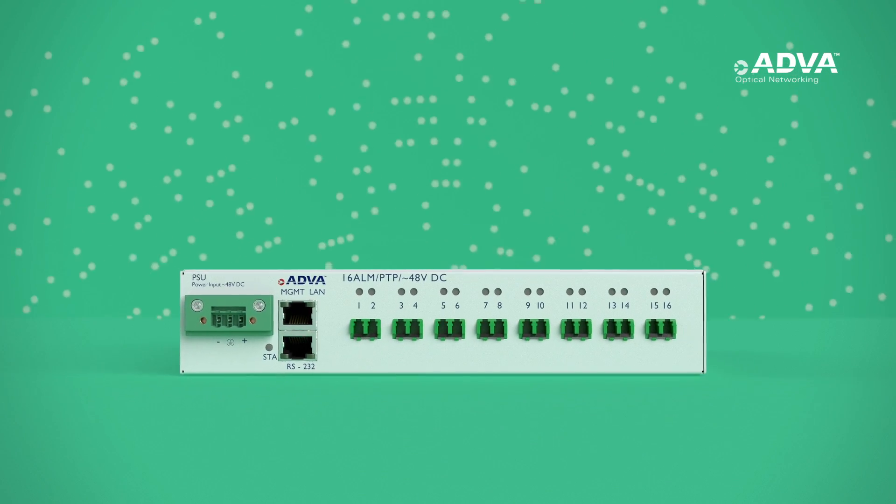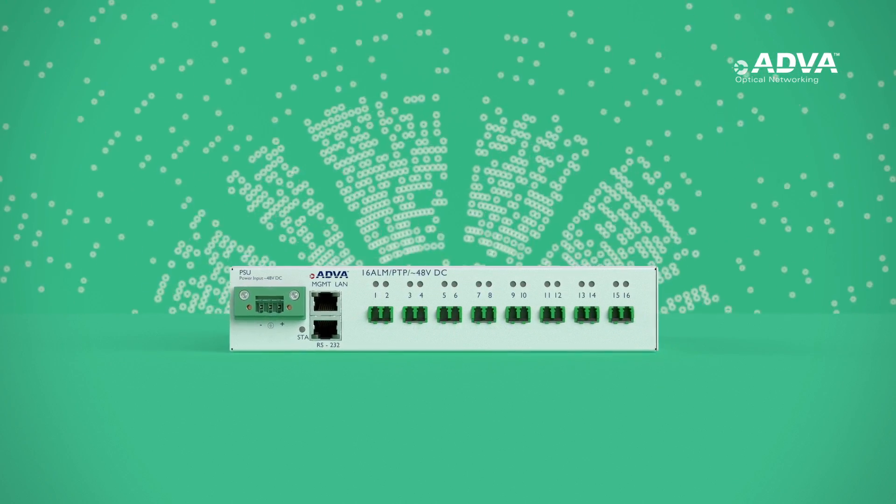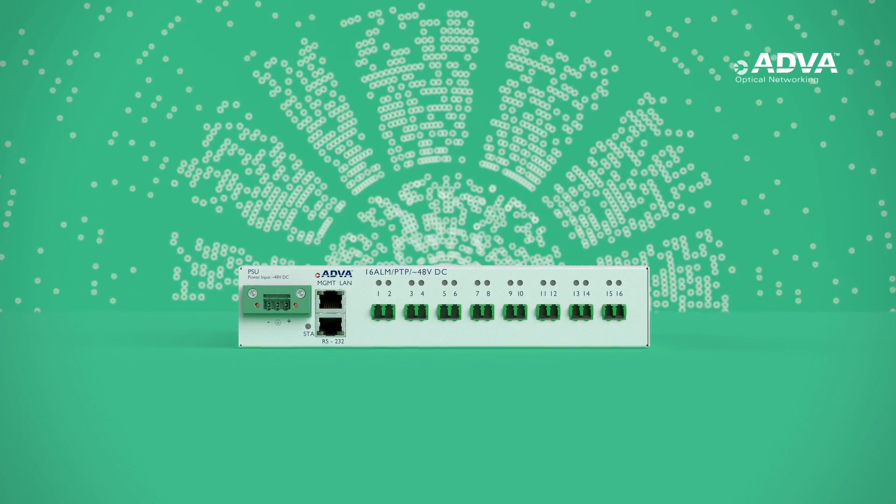Our FSP3000 Access Link Monitoring Solution — a new era of real-time fiber assurance — has arrived.